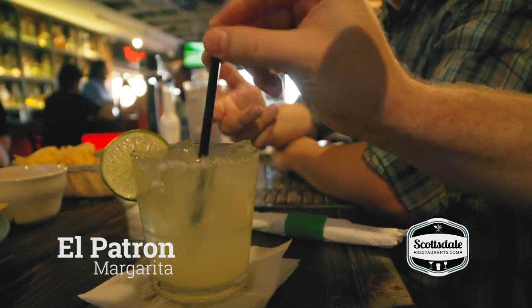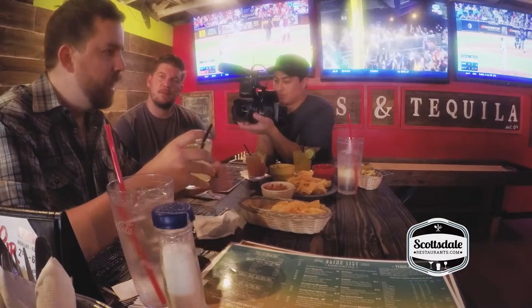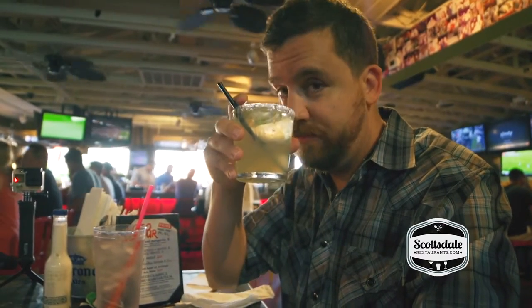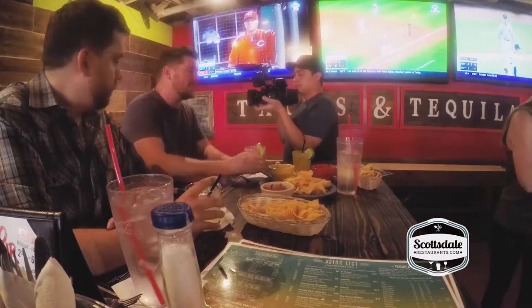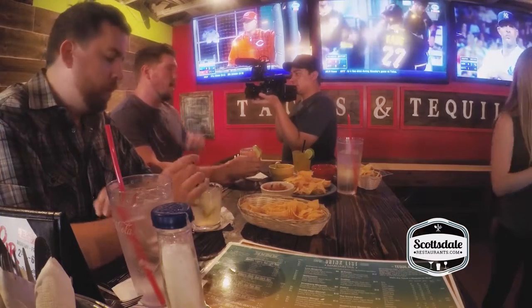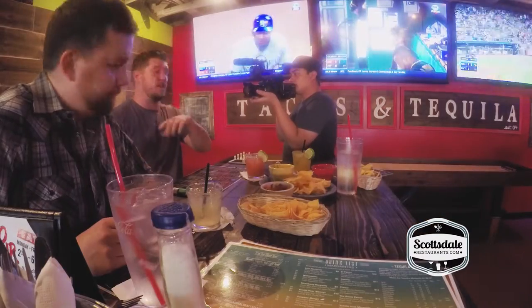This is the El Patron margarita. It's good — not overbearing with tequila. It's very refreshing on a hot summer day. I mixed it up a little bit today; I went for the ladies on this trip, but I got an extra spicy one with jalapeños in there. If I didn't have that jalapeño in there, that watermelon puree is delicious. It's fresh. Ladies, try it. Men, try it.